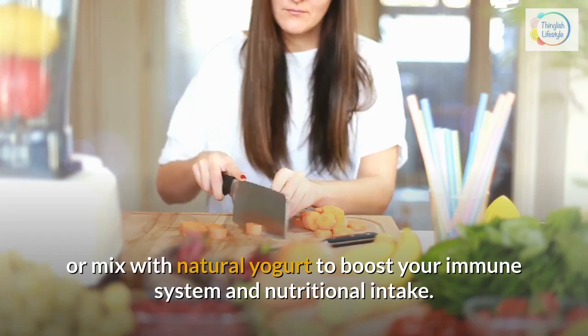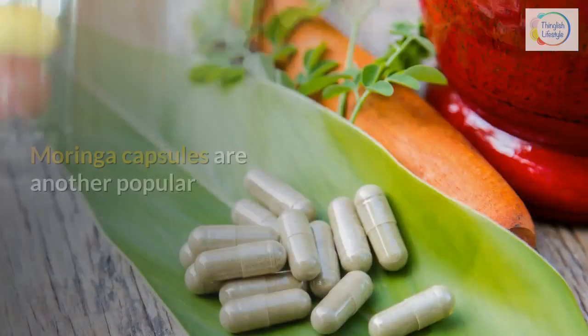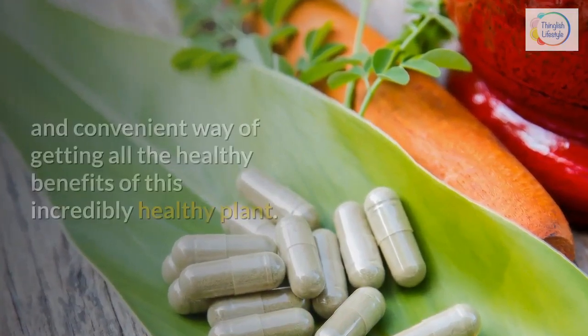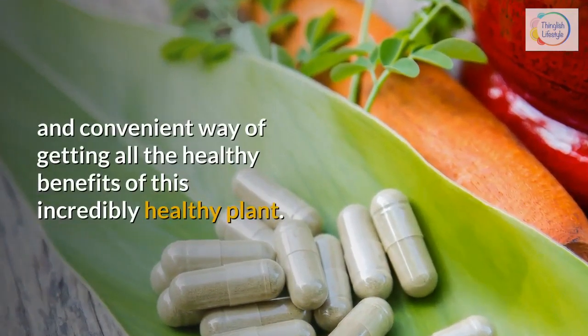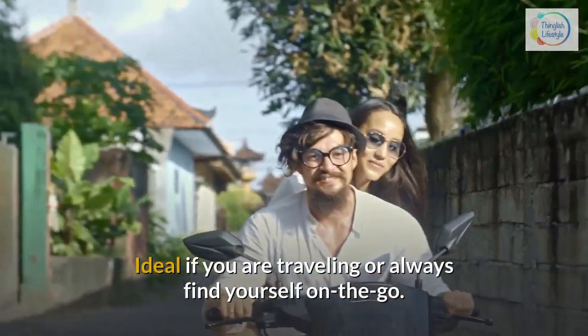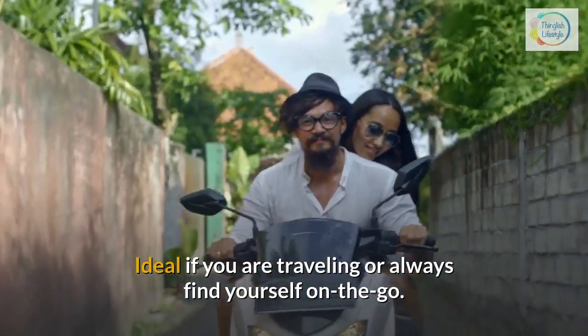Moringa capsules are another popular and convenient way of getting all the healthy benefits of this incredibly healthy plant — ideal if you are traveling or always find yourself on the go.